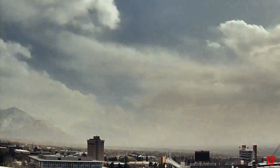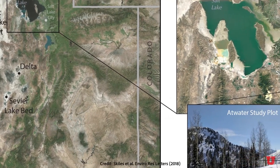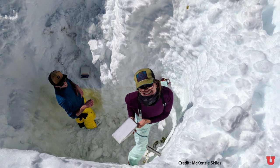So in 2017, we started paying closer attention to the dust. At an alpine site high in the Wasatch Mountains, our team at the University of Utah put in instrumentation to measure dust in the air, and we regularly sampled the snow for dust concentrations.